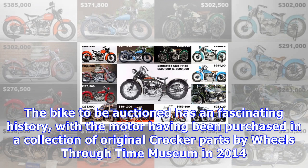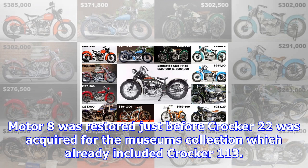The top 12 Crockers sold have achieved a much higher average price than either Vincent or Brough Superior. Only the American Cyclone — with just 7 extant — has a higher average price, with Cyclones holding 1st and 3rd place on the most expensive motorcycle list.